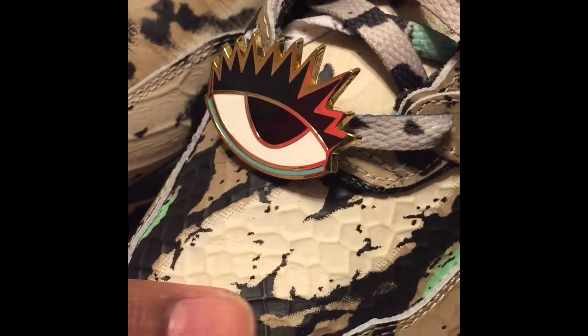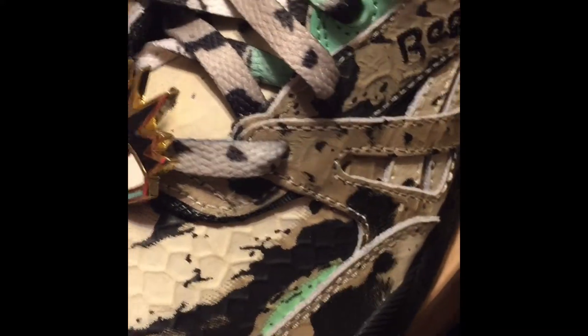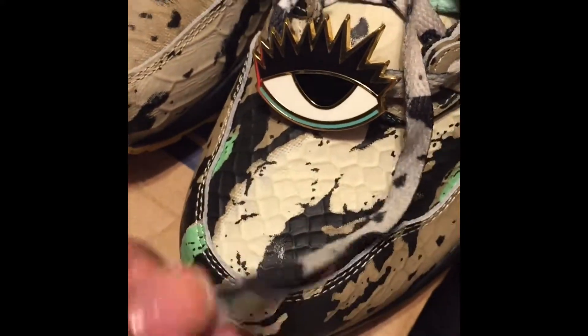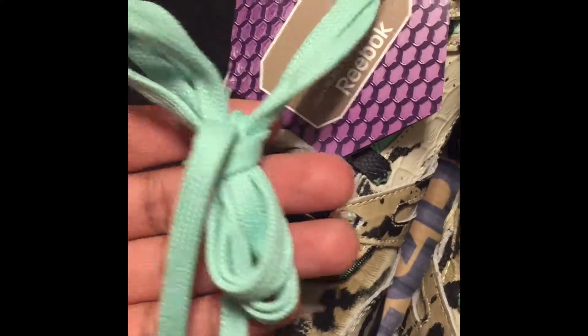The snake print — python print — on the shoe is very nice detail in the sneaker. They have the eye for the lace lock in the back. The laces are pretty thin though, as you can see, they're very thin.